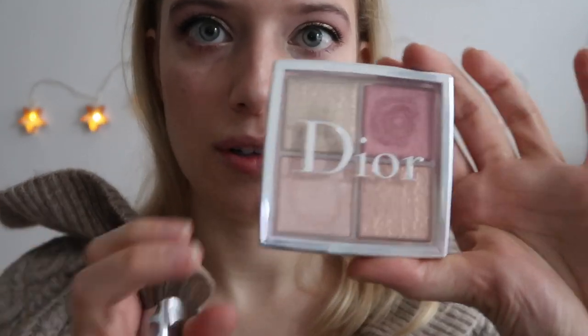Then I'm using this palette that I have been using non-stop since I got it recently, and that is the Dior Backstage Palette. This one is called Rose Gold, so it's like highlighters and a blush — or that could kind of be a highlighter too, whatever you want. I love the Dior Backstage Collection — you guys know I use that Cool Tones Eye Palette every day. I kind of mix all three of the highlighter shades together and just go over the highlighter.